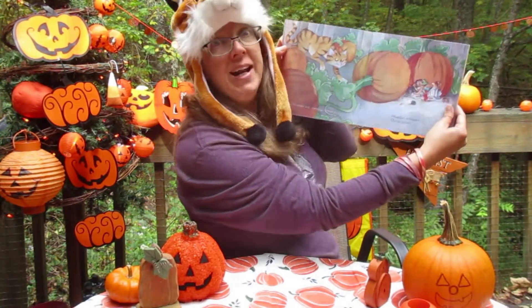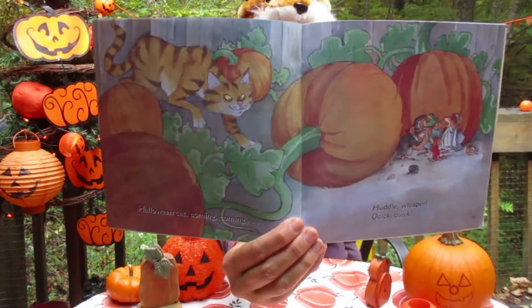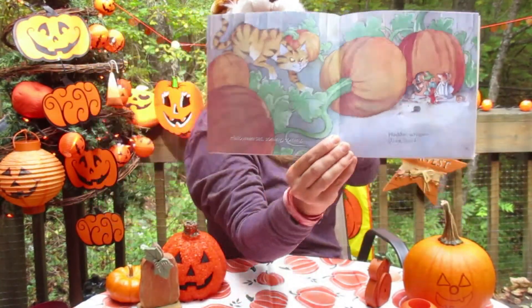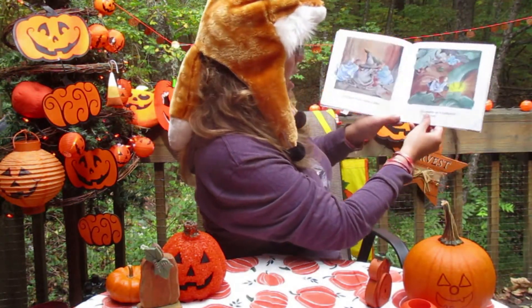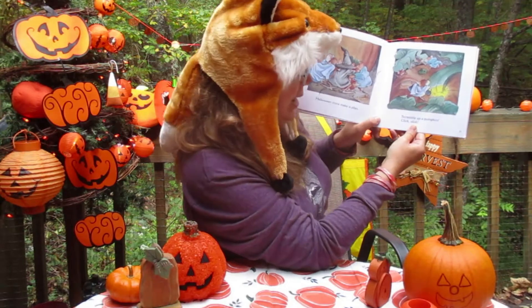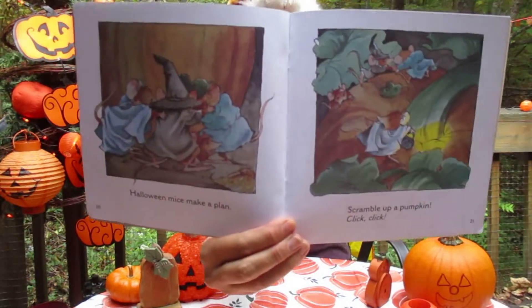Halloween cat — coming, coming. Huddle. Whisper. Quick, quick. Halloween Mice make a plan. Scramble up a pumpkin — click, click.